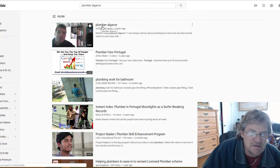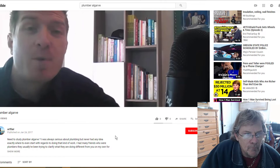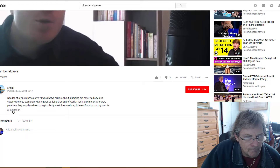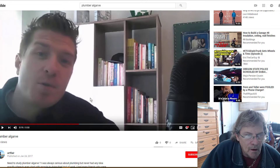So here he is, showing this two years ago — 'Plumber Algarve,' 'Plumbers Algarve Portugal,' and 'Plumbing Supplies Algarve.' Now, what is he actually talking about? He says he's not a plumber — he's just trying to rank this video in YouTube and Google for these keywords. He says he's basically an SEO expert.